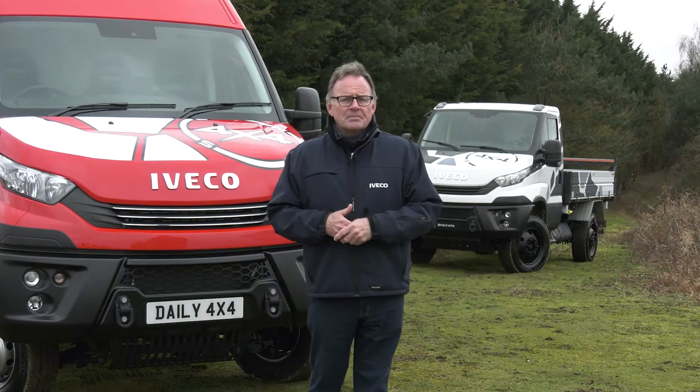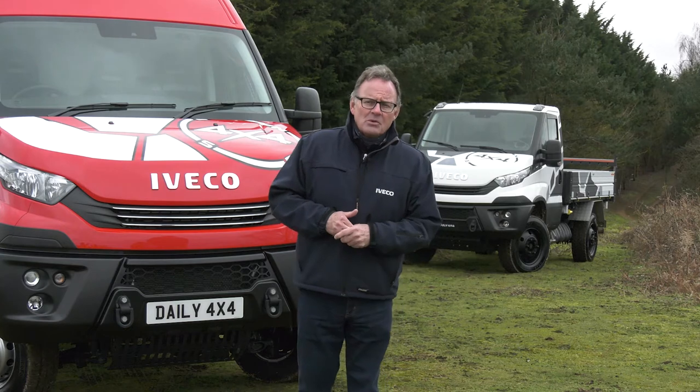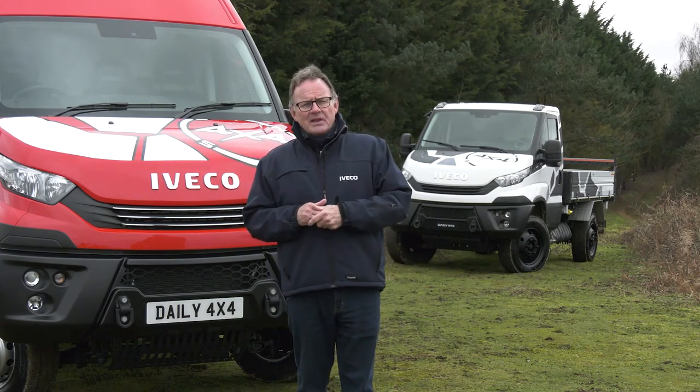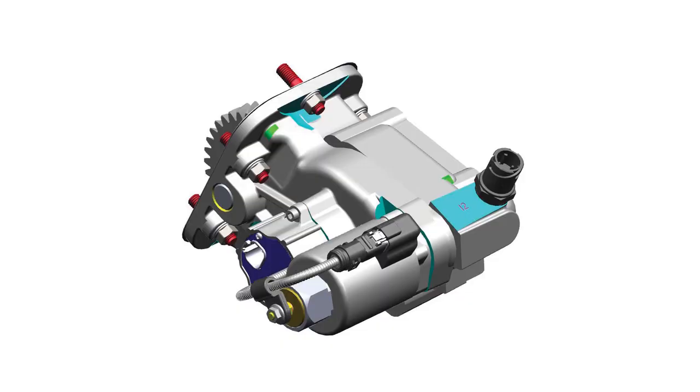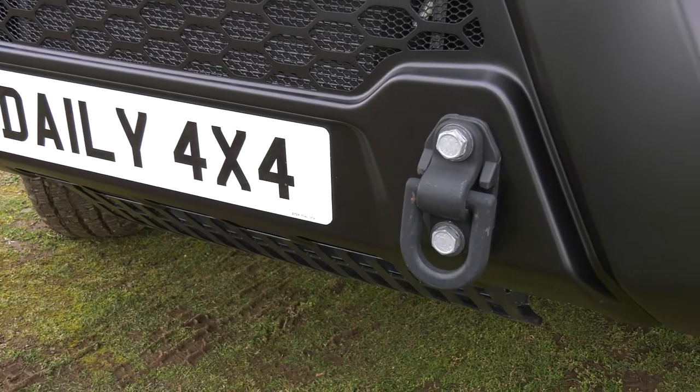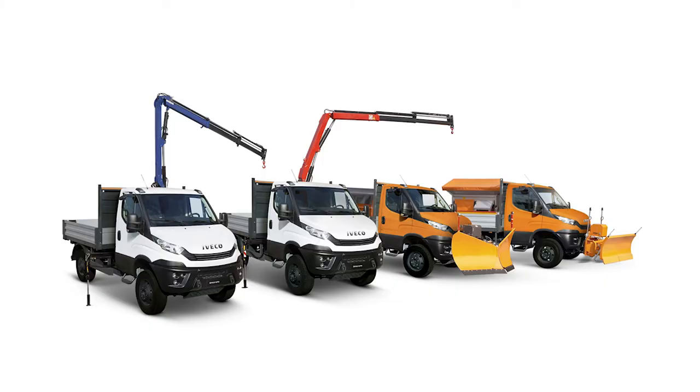And even that's not all, because every Daily, no matter what it does, has a trailer towing capacity of up to 3.5 tonnes. It can be fitted with a rear output pump-drive PTO to drive every kind of ancillary equipment. It already has towing eyes on the front bumper and provisions for a winch or snow plough.